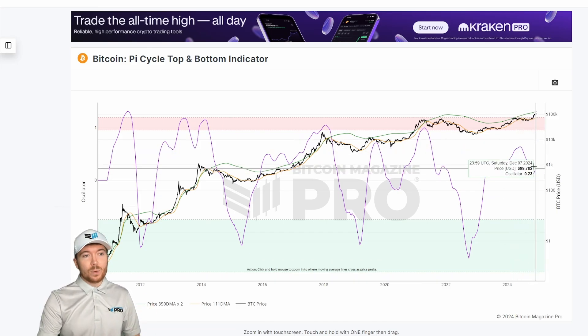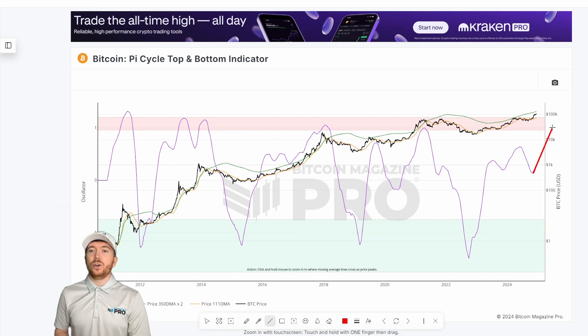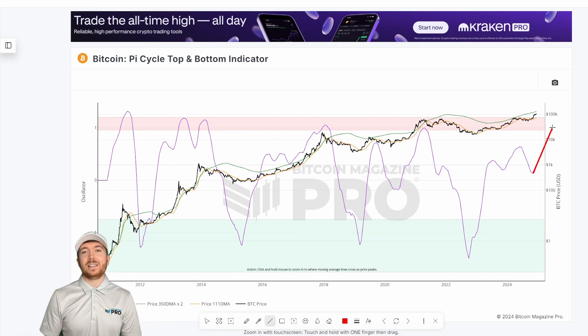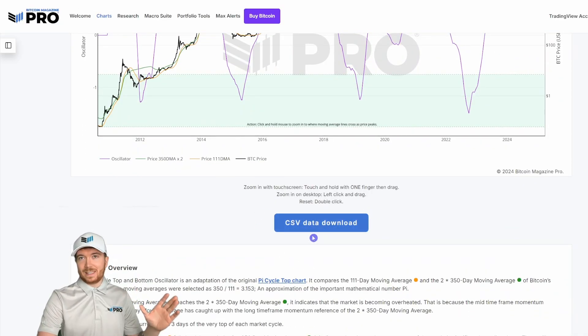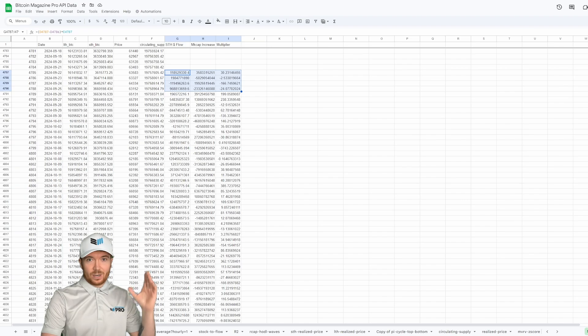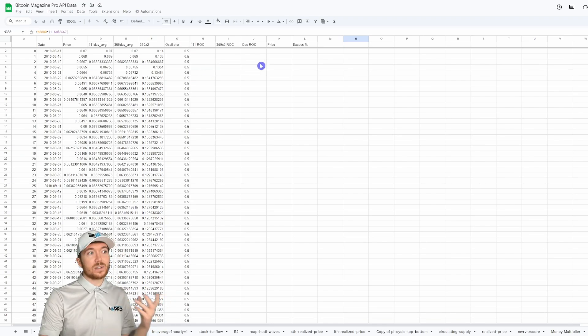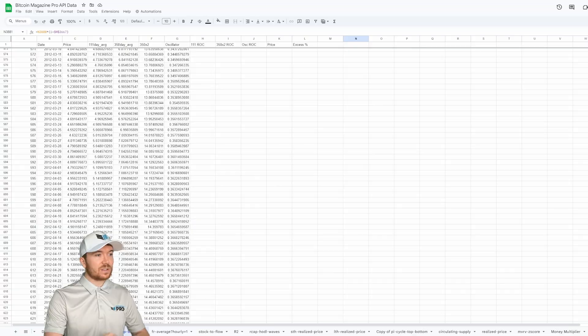The trend has now changed — these moving averages are now moving closer together. What we can do is assume that if conditions stay somewhat similar to the past few weeks, we can extrapolate that trend to see at what price we could potentially see a price cycle peak. I've done this using the Bitcoin Magazine Pro API, pulling the Pi Cycle top and bottom indicator data and deriving the 111-day rate of change, the 350-day rate of change, the oscillator rate of change, and the potential price at crossing.